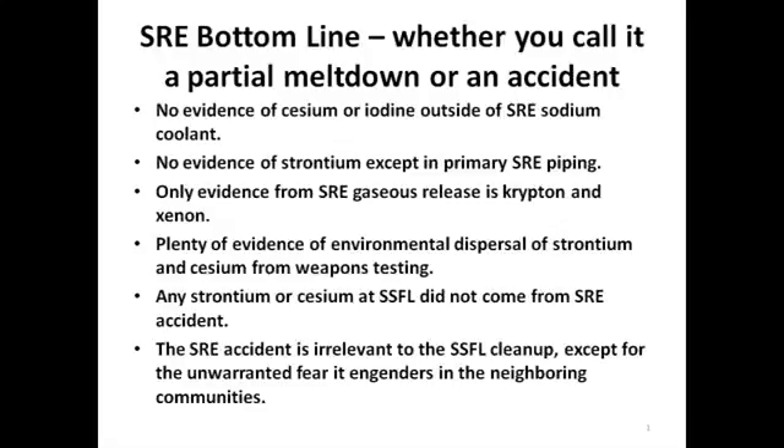The SRE accident is irrelevant to the SSFL cleanup except for the unwarranted fear it engenders in the neighboring community. Thank you.